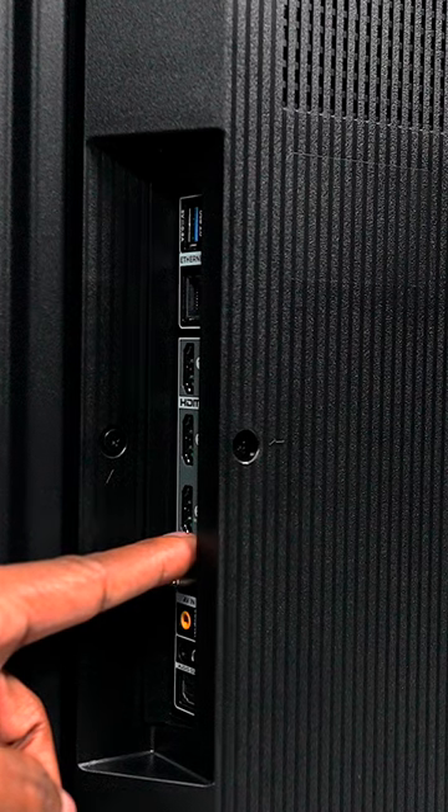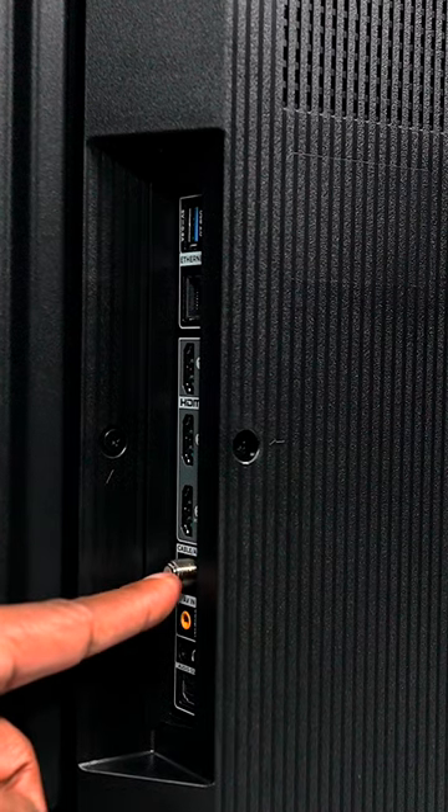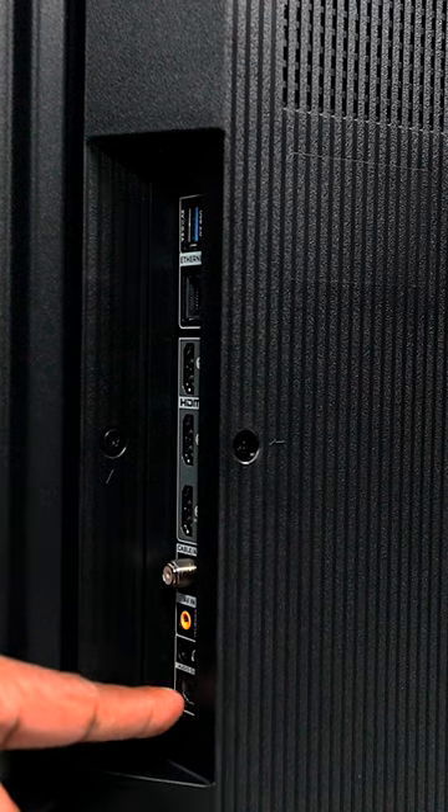The bezels on it are nice and thin. On the back it has three HDMIs, as well as a TV tuner, a few USBs, and Ethernet and fiber optic outputs. And the feet have a titanium finish to them.